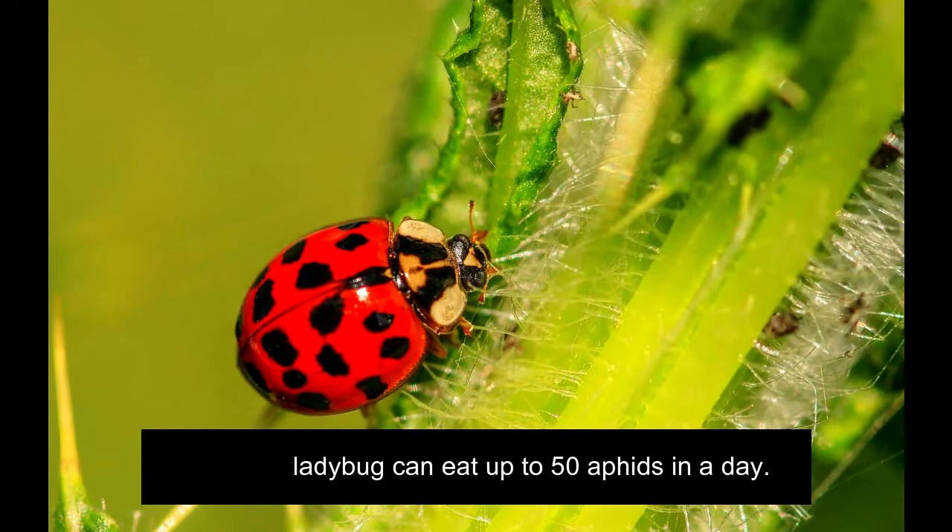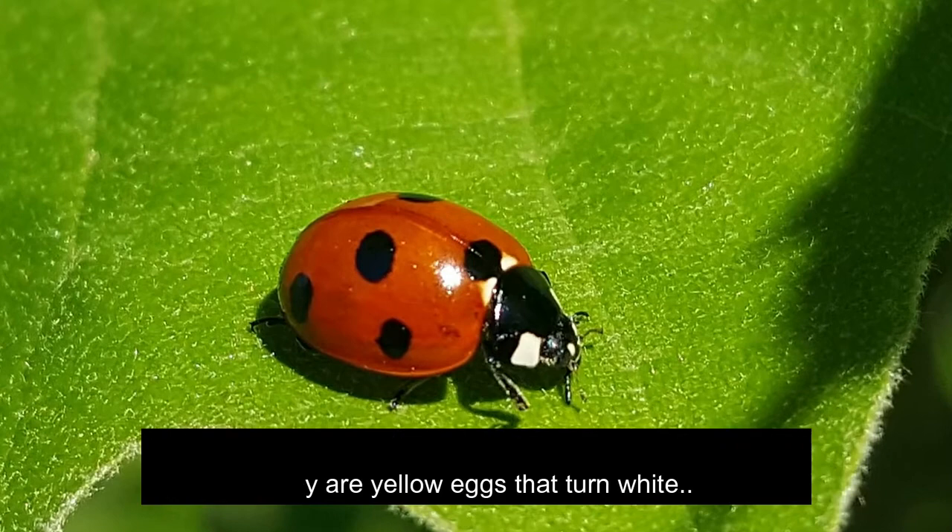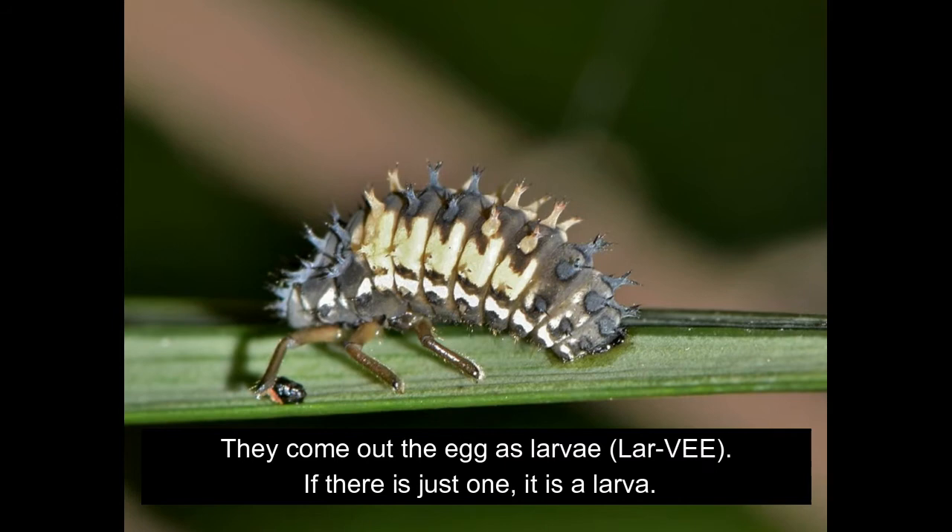A ladybug lays its eggs on a leaf. They are yellow eggs that turn white. They come out of the egg as larvae. The larvae resemble tiny black alligators.